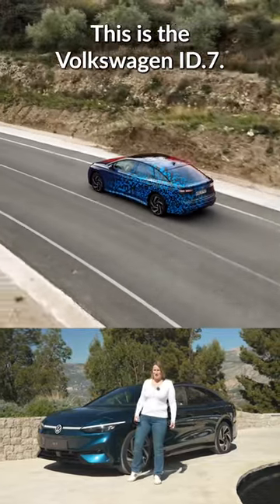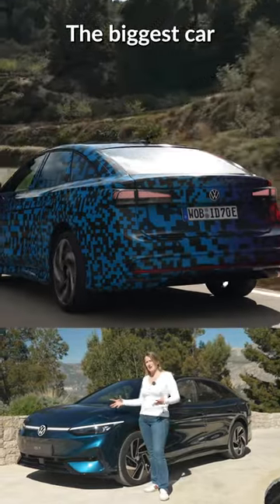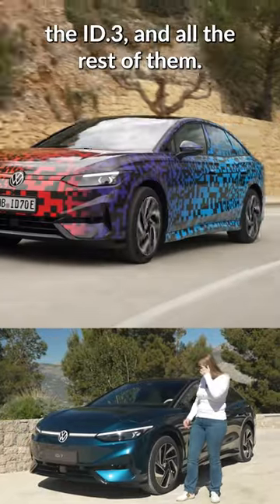This is the Volkswagen ID7. It is the new halo car from Volkswagen — the biggest car that sits on the MEB platform, the same platform that you see in the ID bars, the ID3, and all the rest of them.